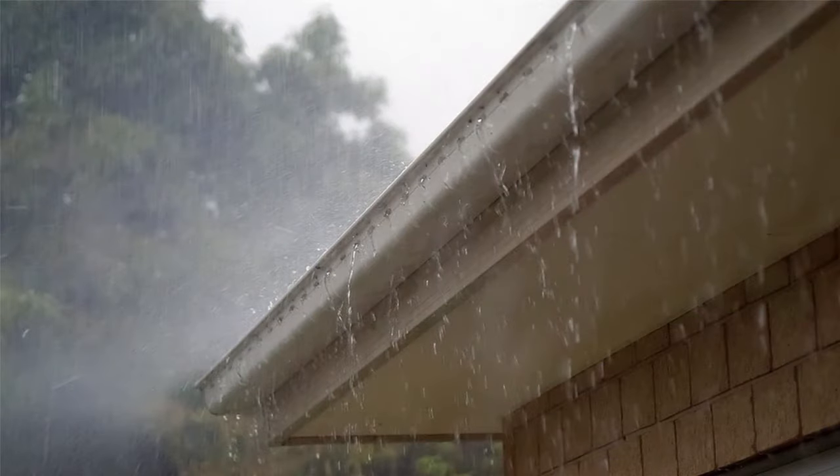Stormwater can be the water running out of the gutters on your home or garage and down your driveway. If a home has 2,000 square feet of impervious surfaces, that is equal to 1,246 gallons of stormwater runoff that need to be managed during a typical rainstorm. That's a lot of water that needs somewhere to go.